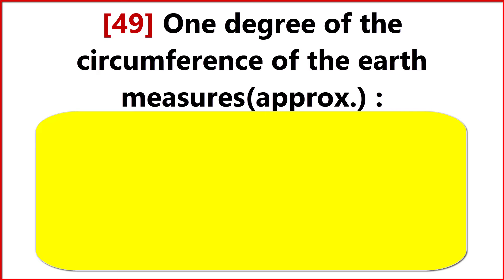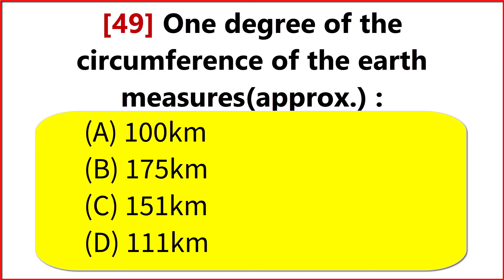One degree of the circumference of the Earth measures approximately? Option D. 111 km.